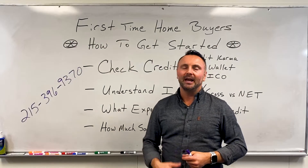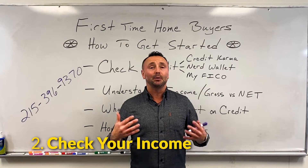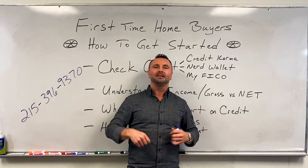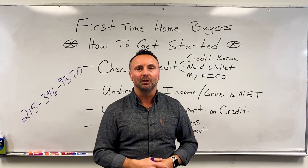Next, you want to understand what your income looks like. If you are a W-2 employee, it's pretty simple — you get a weekly or bi-weekly paycheck. At the end of the year, you get a W-2. Figure out what that total income is, and that's what we will use to help qualify you and calculate what you can use to buy a house.